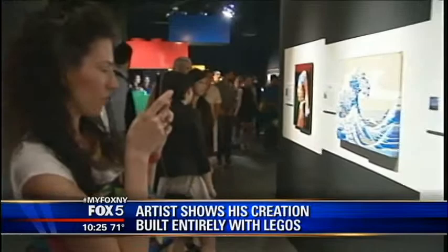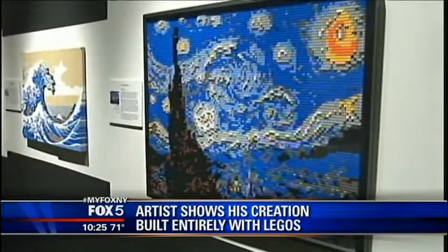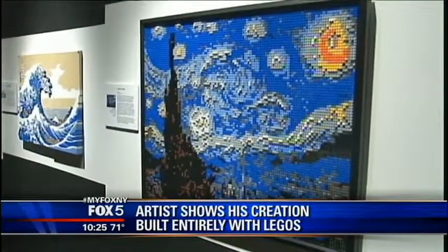Since New York is his hometown, he has created several brand new, never-been-seen-before pieces just for this exhibit. What I wanted to do was reach out to kids and get them interested in art history, but through a medium they're familiar with — Lego bricks.